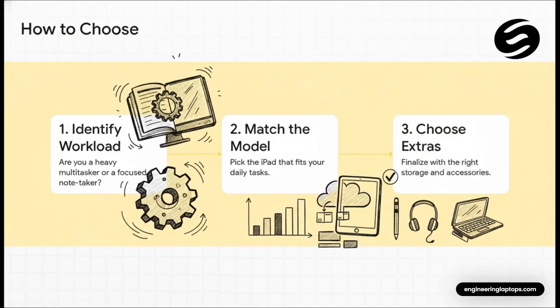To make it even easier, let's boil it down to just three steps. Step one: think about your real, honest-to-goodness workload — are you mostly a note-taker, or are you going to be messing with complex 3D models? Step two: take that answer and match it to one of the iPads on the chart we just saw. And step three: lock in your storage and grab the accessories that'll complete your setup. It's that simple.